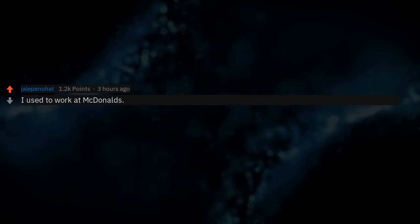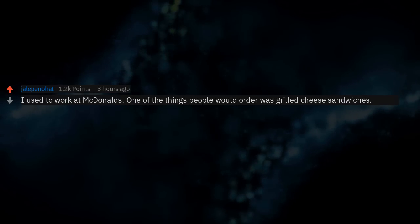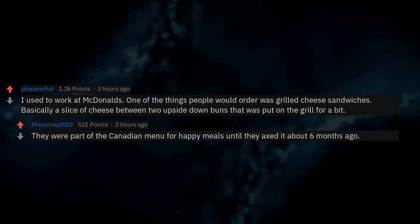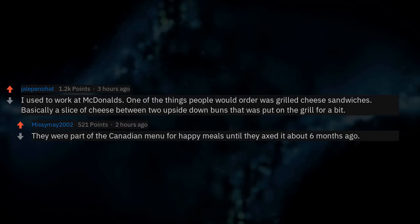I used to work at McDonald's. One thing people would order was grilled cheese sandwiches — basically a slice of cheese between two upside-down buns put on the grill for a bit. They were part of the Canadian menu for Happy Meals until they axed it about 6 months ago.